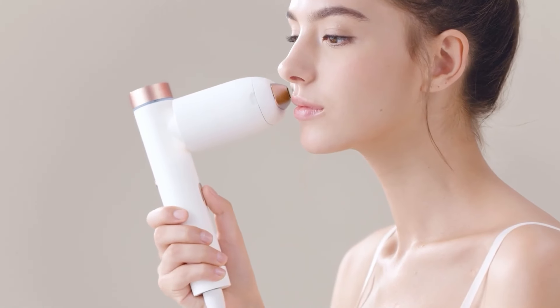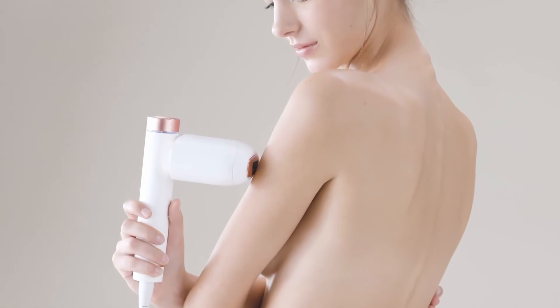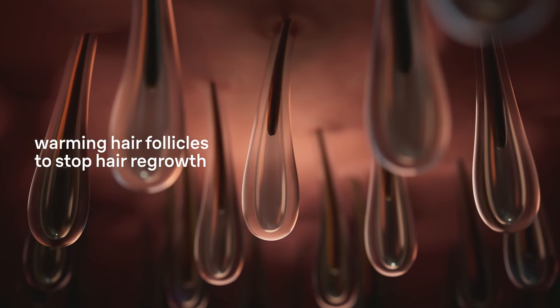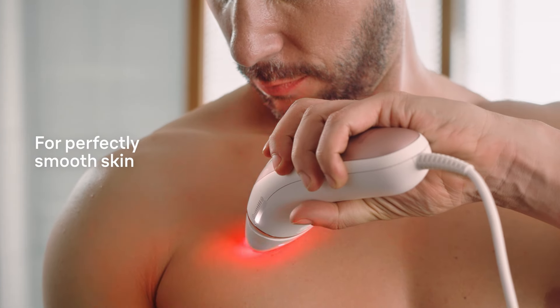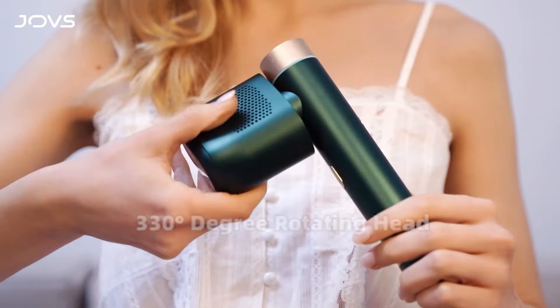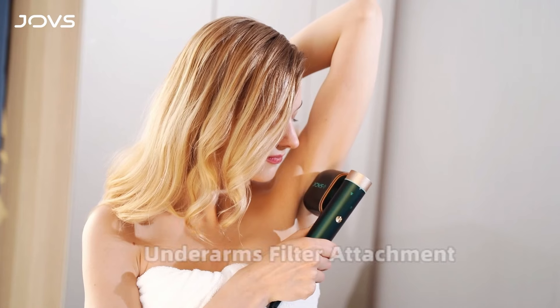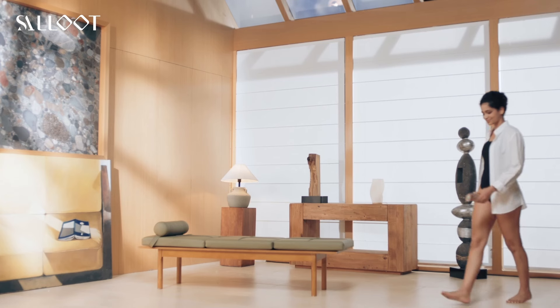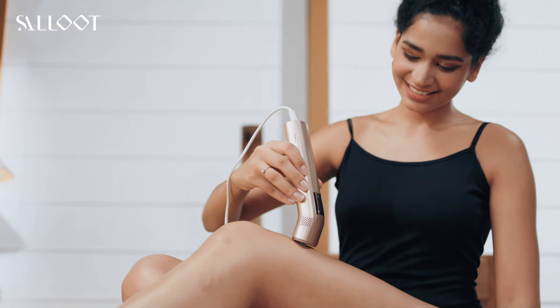And there you have it — the five best laser hair removal devices that will make unwanted hair a thing of the past. Click the links below to grab your favorite device and start your journey to smooth, hair-free skin today. With these top picks, you're just a few clicks away from saying goodbye to razors and waxing for good. If you loved this video, give us a thumbs up and subscribe to Top Cool Picks for more amazing finds — thanks for watching and happy shopping!